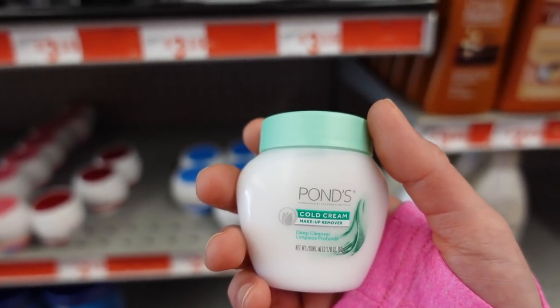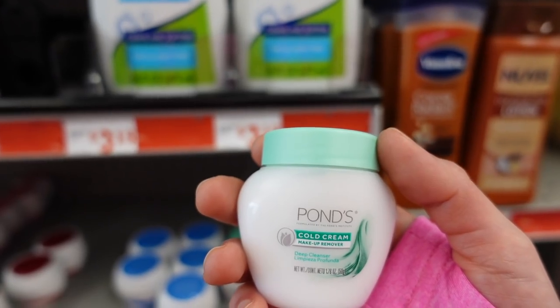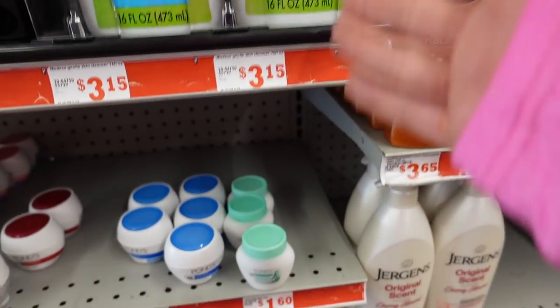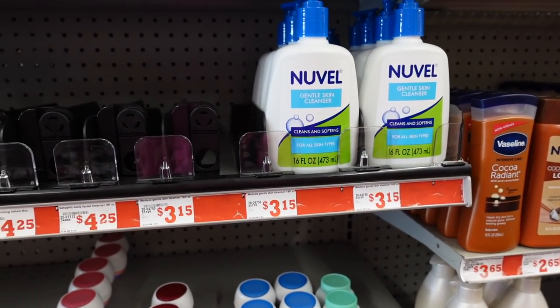The Ponds Cold Cream is good for removing makeup and water-resistant sunscreen. If you do a double cleanse, you could smear this all over your face and use the cleanser as the second step — it's a Family Dollar double cleanse.